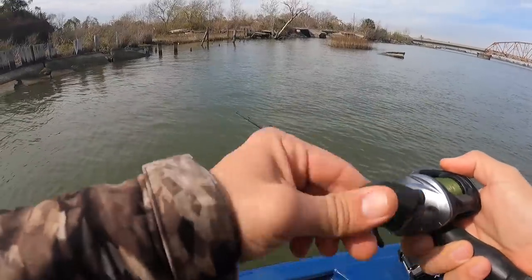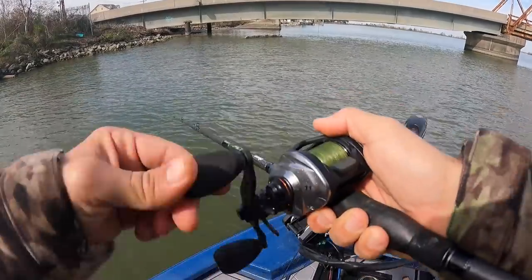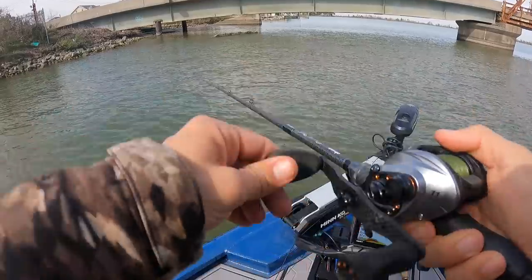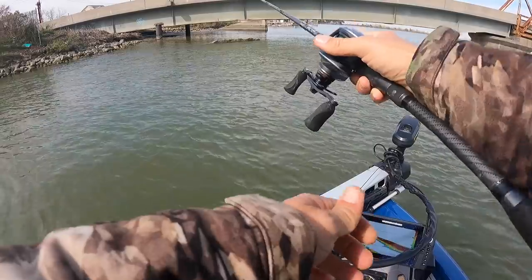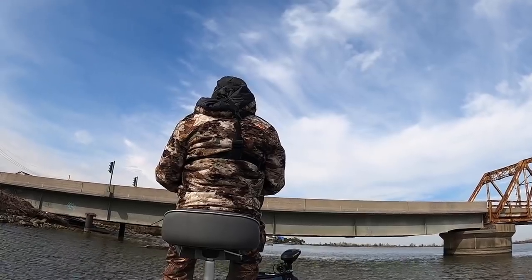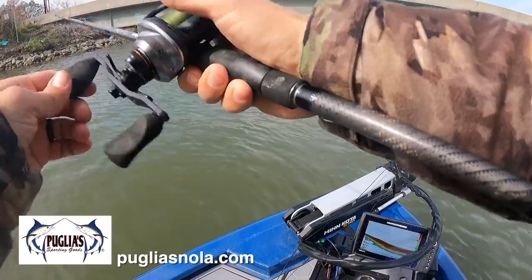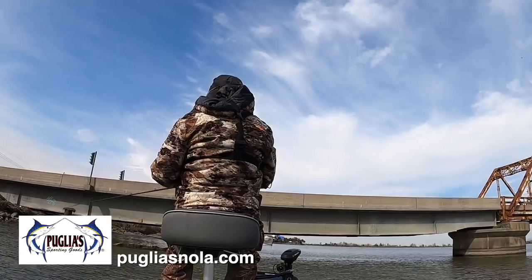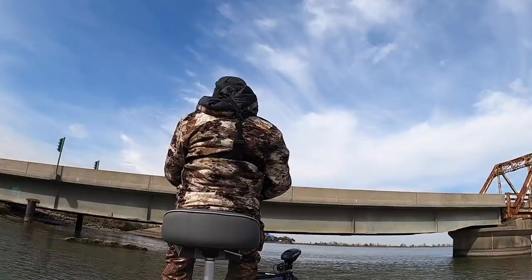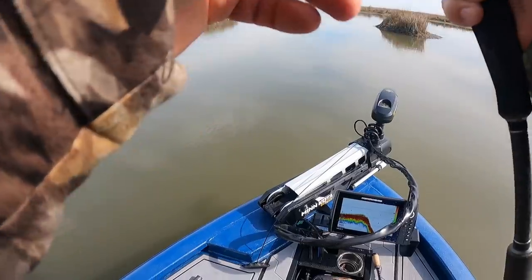There's all kinds of fish-holding structure and cover through here — it's just a shame the water's not moving. Sometimes you roll the dice and get snake eyes, and I think that's the case today. The water even in the Chef is just not moving at all, plus it's freezing cold, so no bites — nothing even close to a bite. I'll run into the marsh and see if I can find a little warmer water and some agreeable fish. The water in the marsh will be moving even less, but it beats sitting on the couch.